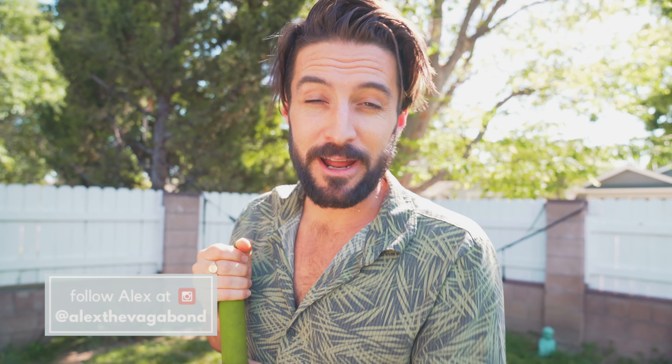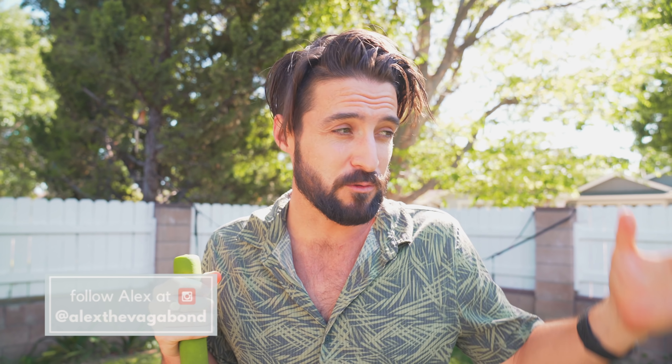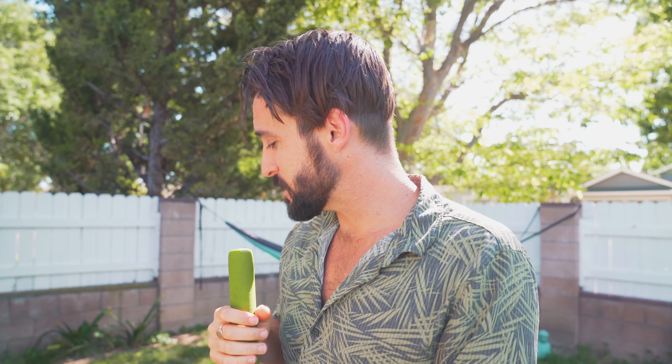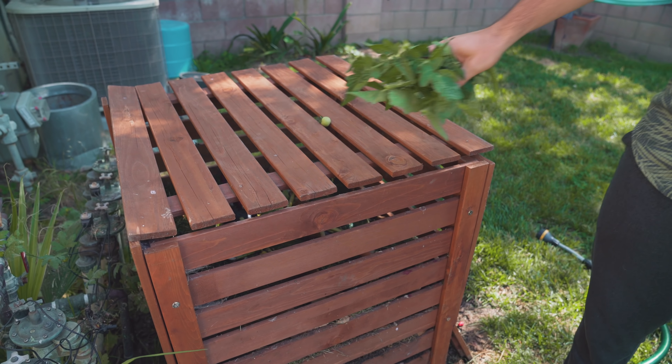According to a report I found online from the EPA, about 34% of people are composting in their homes, which was actually more than I thought it was going to be, being somebody who grew up in a household that didn't compost. I was actually surprised by that — I did think it was less than that.